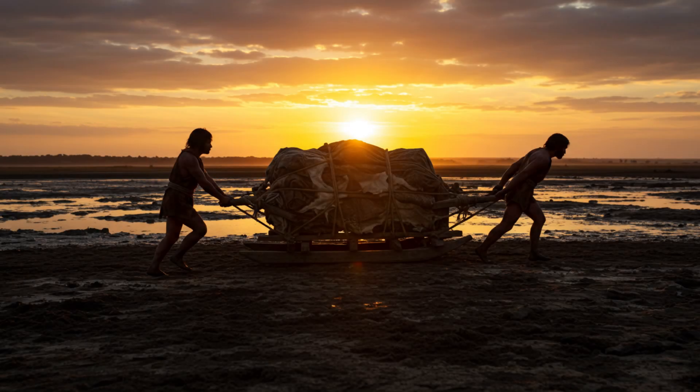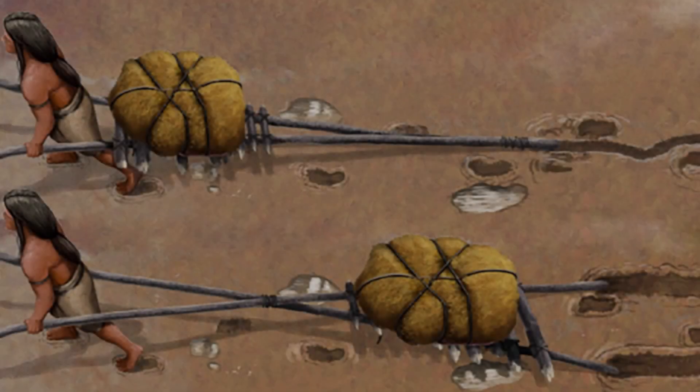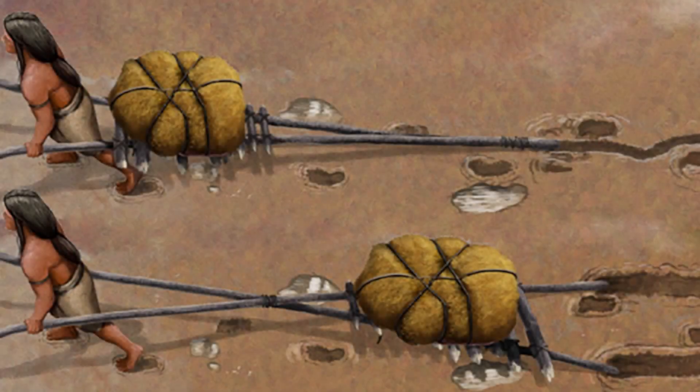What if I told you that humans were moving heavy stuff efficiently thousands of years before the wheel? We're talking sleds way before wheels. We'll be diving into two articles today: 'Archaeologists find the world's oldest handcart thousands of years before the wheel was invented' and 'Fossil footprints reveal what may be the oldest known handcart.' This new research really digs into some incredible discoveries that are changing how we think about early humans.